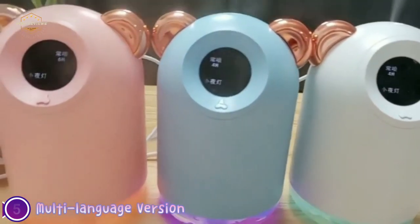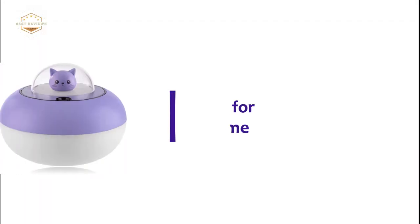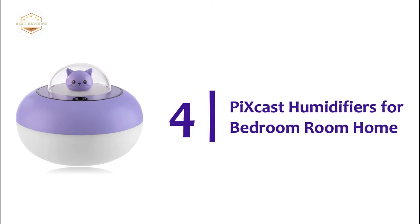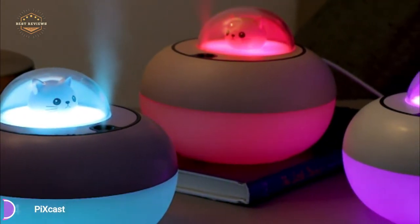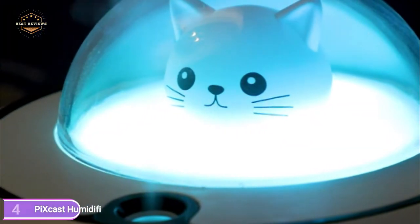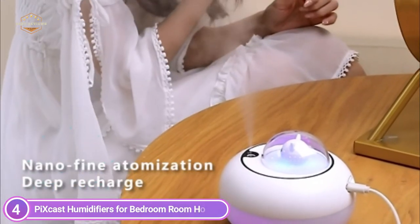It makes a powerful fine cool mist that is quickly absorbed and inhaled. It has 3 modes: continuous spray for 4 hours or 6 hours, and intermittent spray lasting 8 hours. There's also an auto-shutoff feature that protects the device from harm as the water drains. Seven colored lights make it look more mysterious and beautiful.